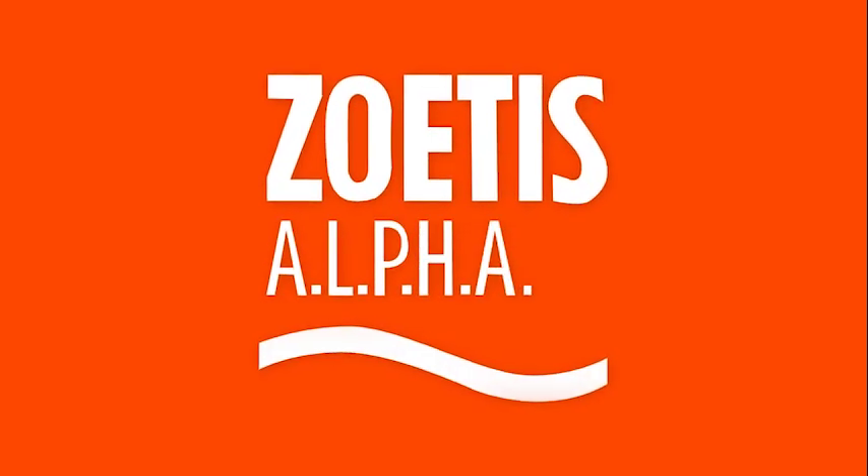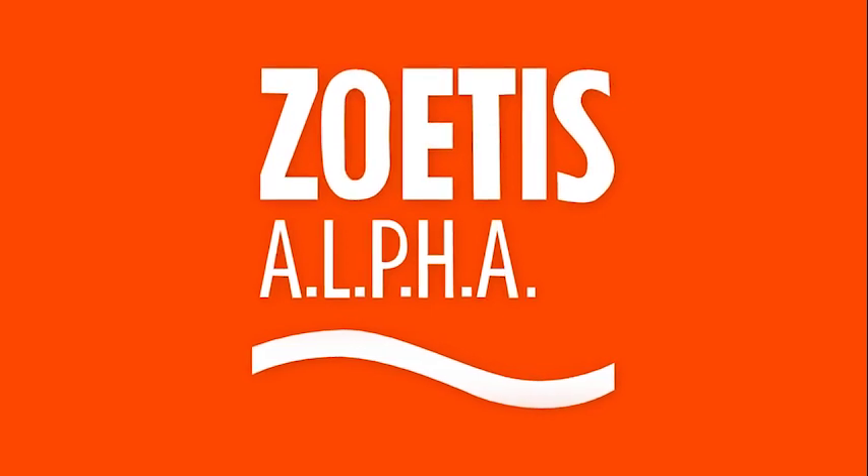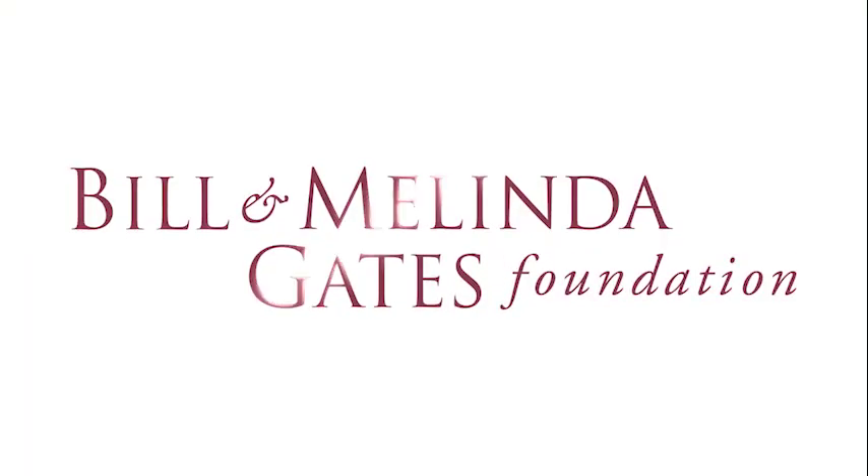This training video is brought to you by the Alpha Initiative, a partnership between Zoetis and the Bill and Melinda Gates Foundation.